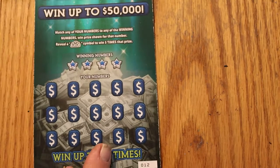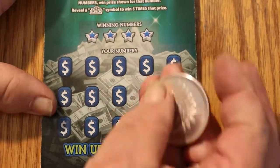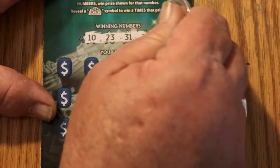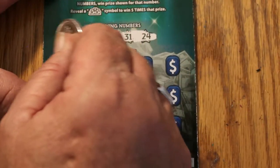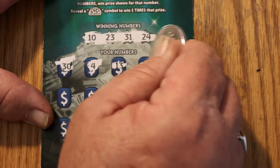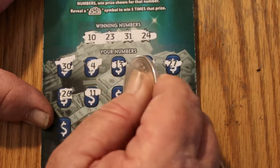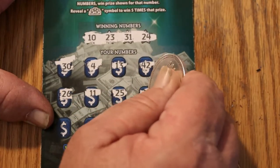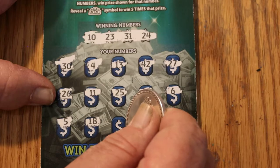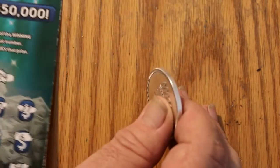Starting with ticket 12. Your numbers are 10, 23, 31, and 24. The board shows: 30, 4, 13, 42, 27, 26, 11, 25, 22, 6, 5, 18, 20, 44, and 34. Nothing on the first one.